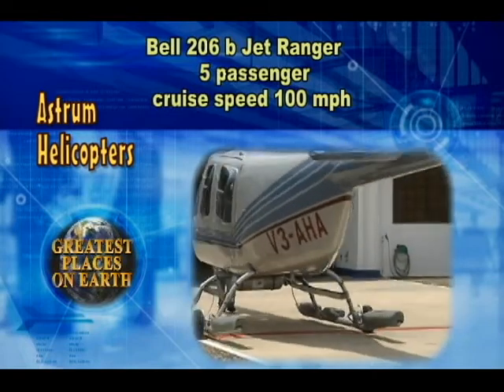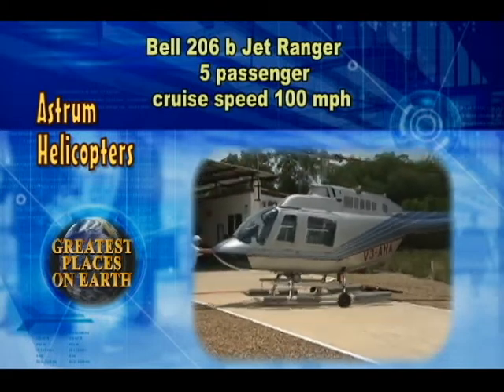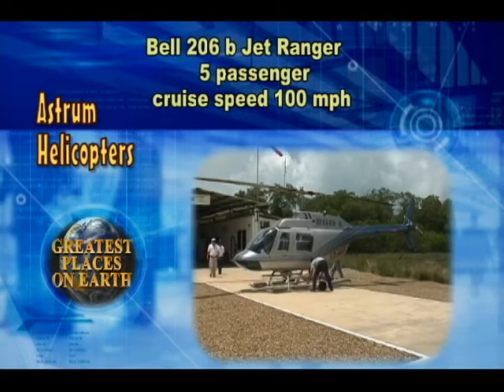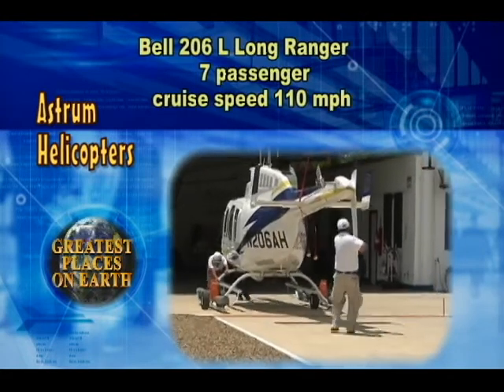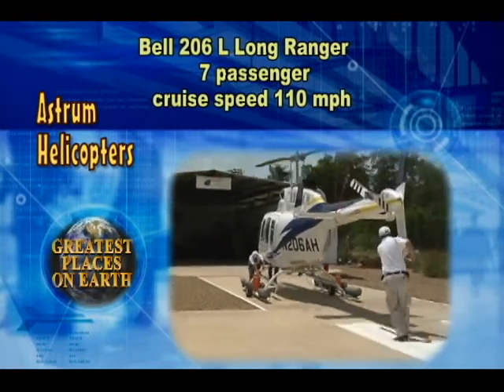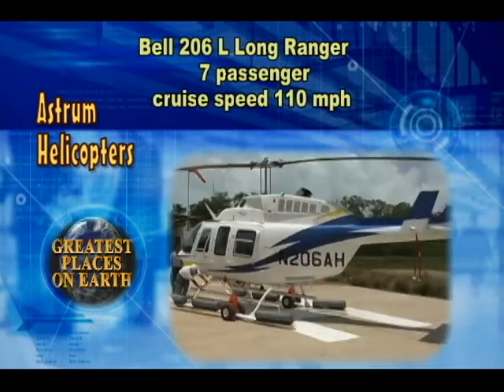Astrum Helicopters of Belize City, Belize operates the Bell 206 family of turbine-powered rotary wing aircraft, which is renowned as the safest, most reliable aircraft of any kind flying throughout the world. The spacious cabin offers a seating configuration ideally suited for tours, corporate, and executive transport.